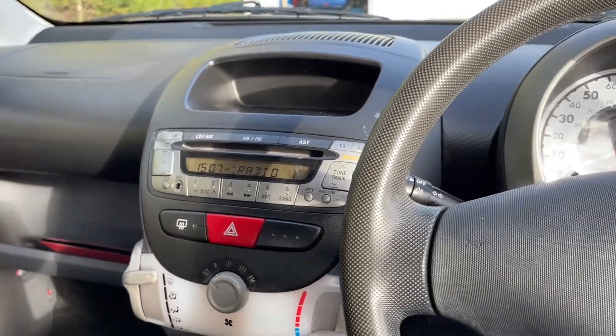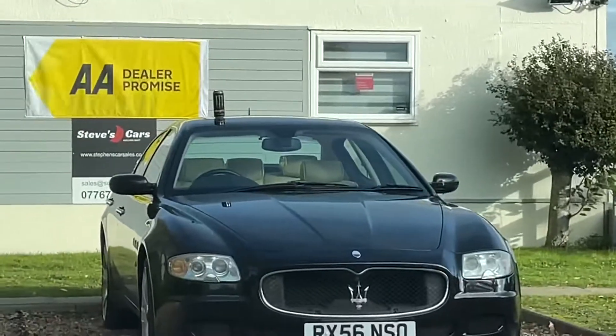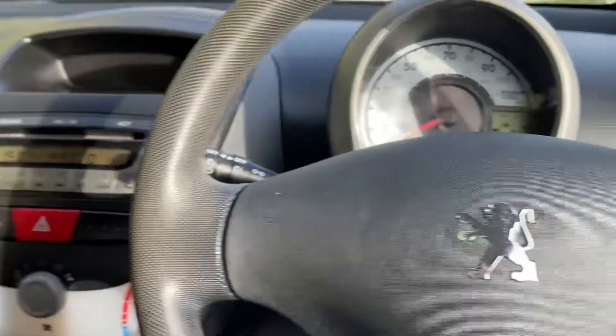Photos and the new video are going online now. I've just noticed I've left my Monster can on the roof of my Maserati! Oh dear — oh well, at least I found it. Anyway, have a good one!